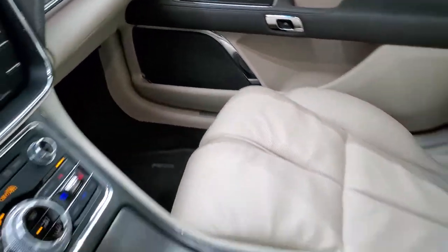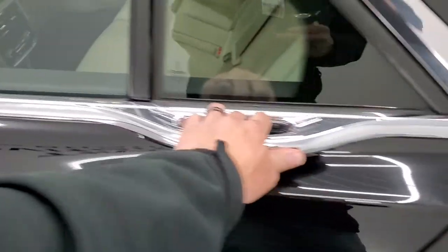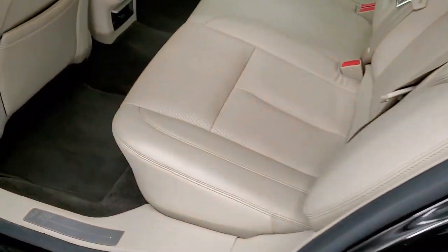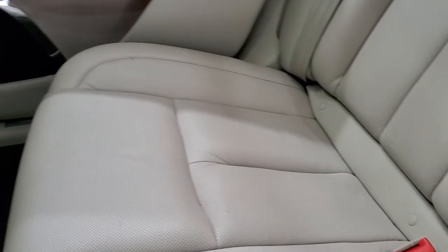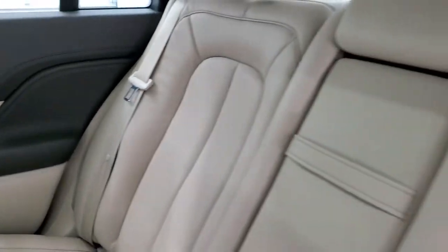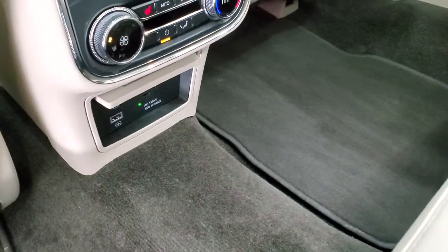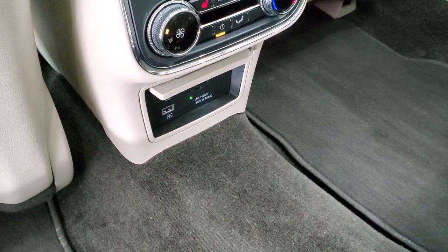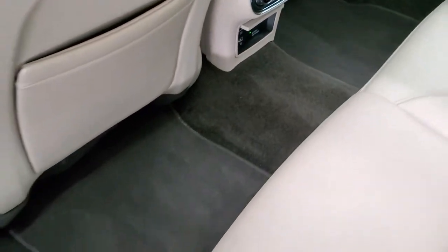We'll take a quick look at the back seats and then check out under the hood. If you want to see all the photos on this car, there's a link in the upper right-hand part of your screen — click that. There's a latched child safety system for any child car seats you may want to put back here. These seats do fold down with a pass-through. The back seats are heated on the outboard side. You do get a 110-volt, 150-watt plug-in and two USB chargers down there as well, plus rear air controls.